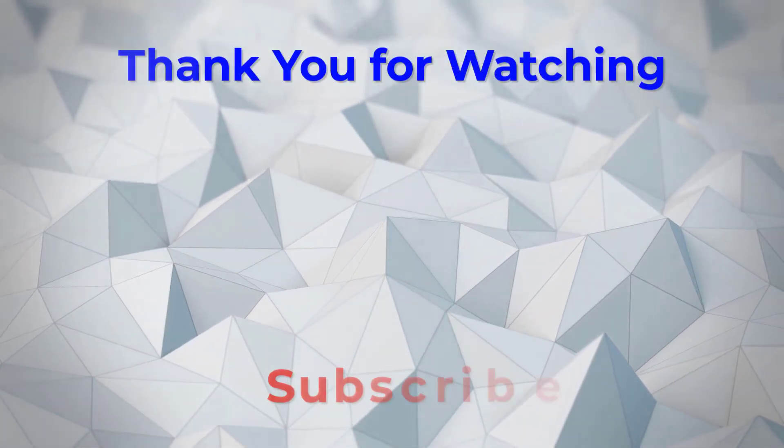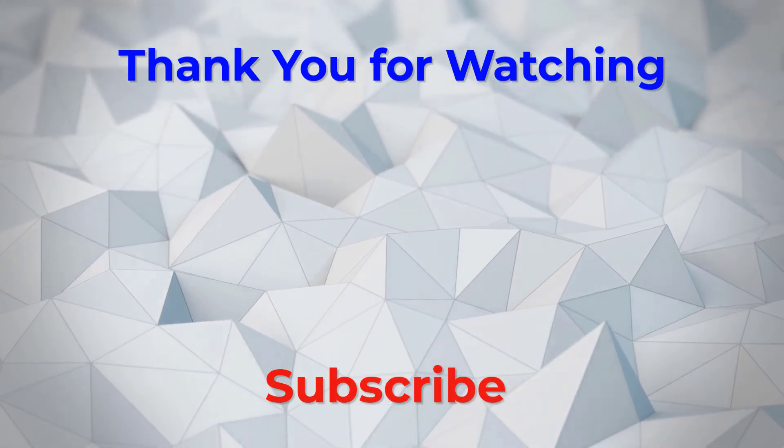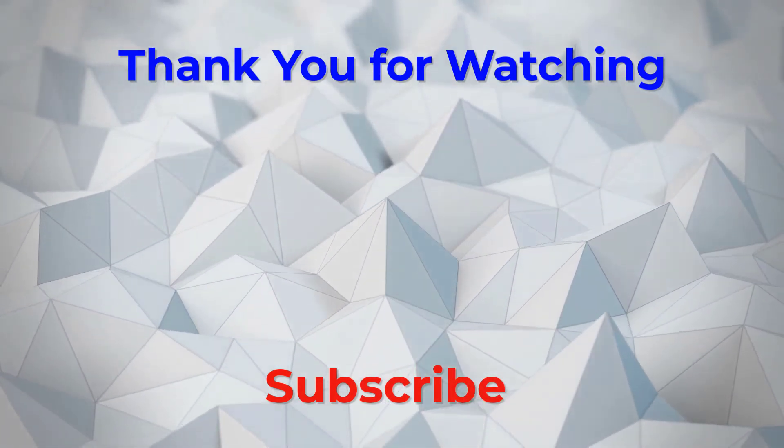Thank you for watching guys. I hope you liked this video. If this video was helpful to you, please don't forget to subscribe.